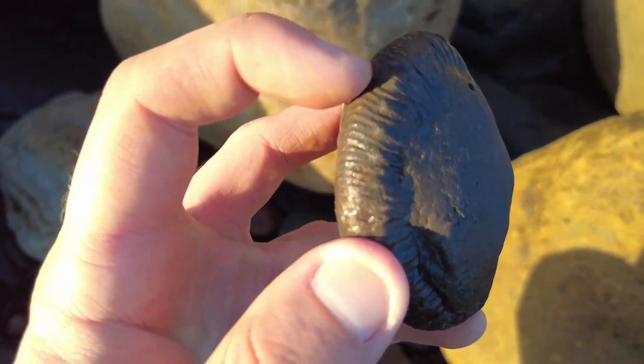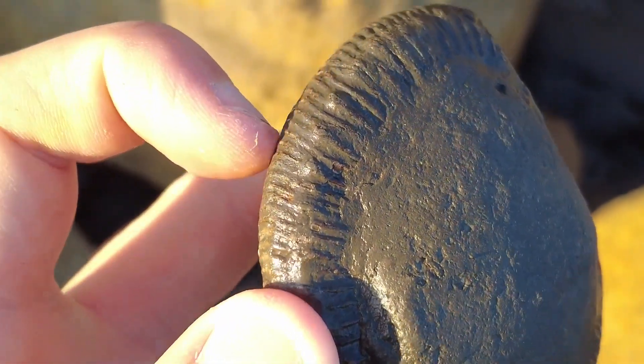Oh no, it's a Perinoceras — you can see the little nodes. Lovely.